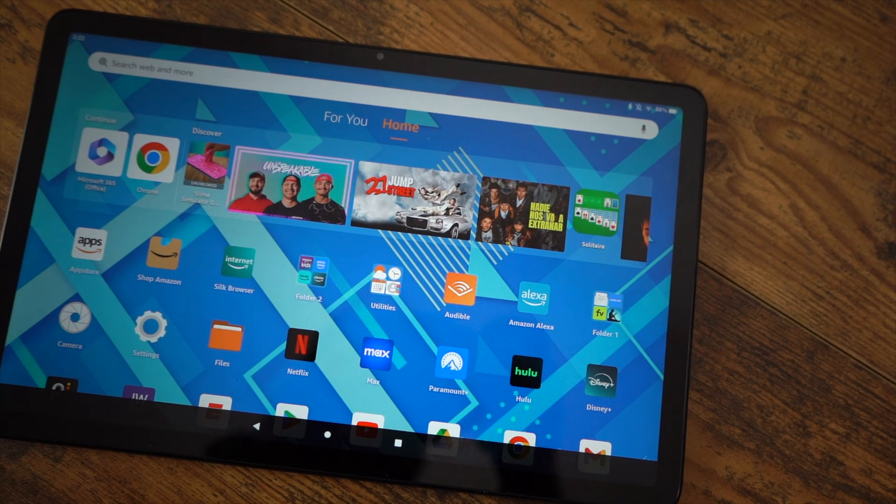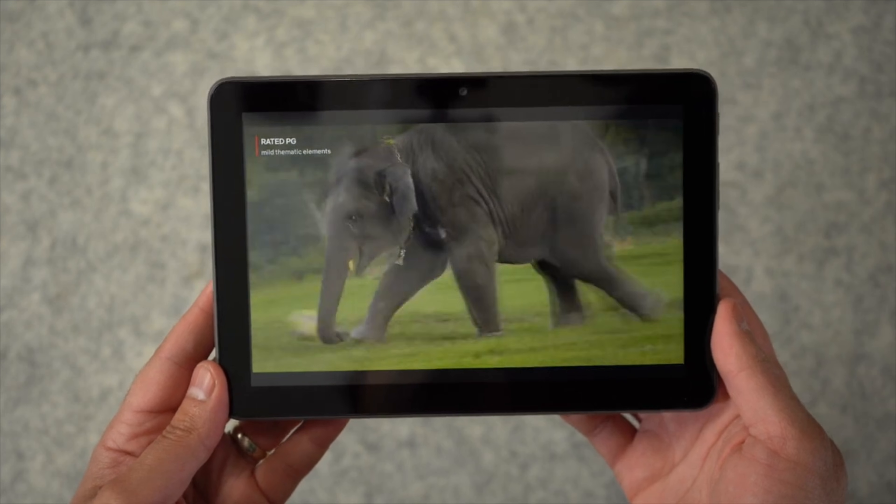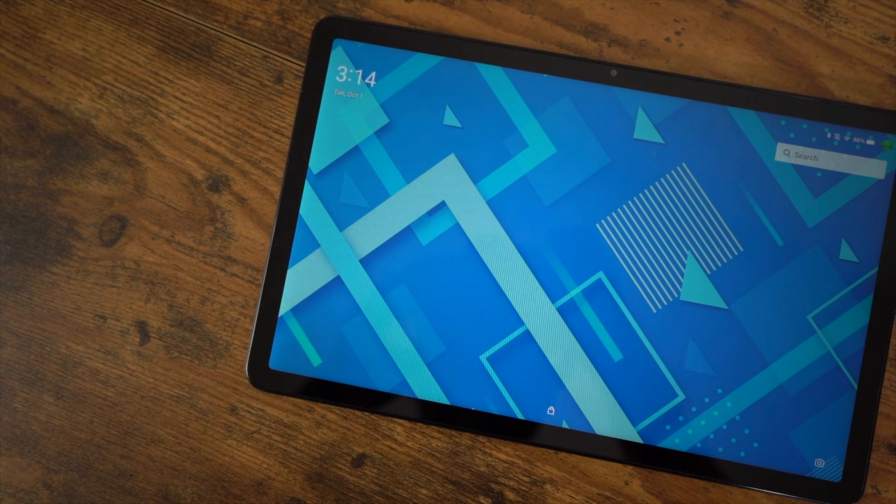Fire tablets have always been an amazing value. You get a full-fledged multimedia machine for as little as $60, but there are some major drawbacks too. So in this video, I'm going to tell you five things that you should do with your Fire tablet to get the most out of this budget tablet.